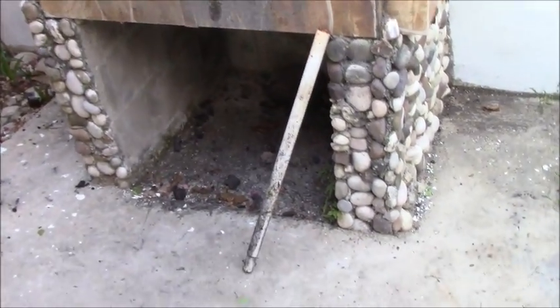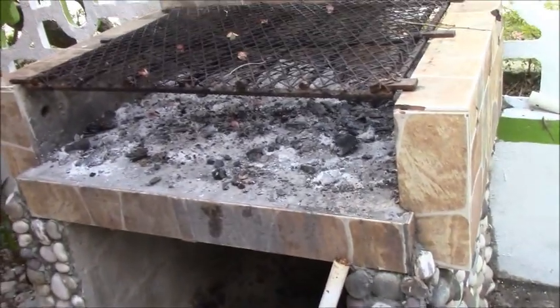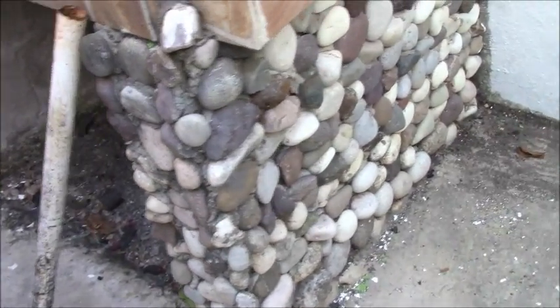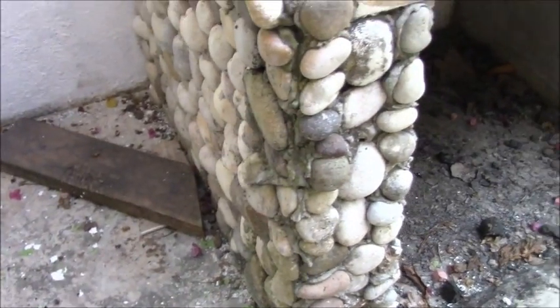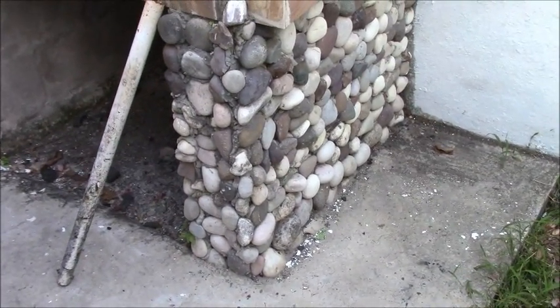This is kind of a cool idea — this is a cinder block outdoor grill. They tiled it a little bit, but then they put this rock, embedded this rock into the concrete on the side to fancy it up a little bit. Not really tile, but kind of a cool idea to do something that doesn't cost very much.